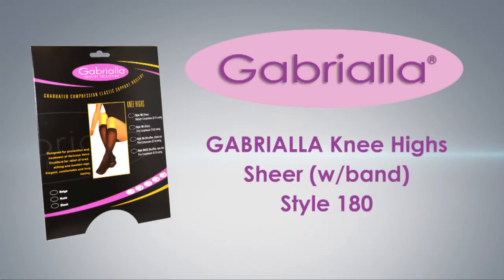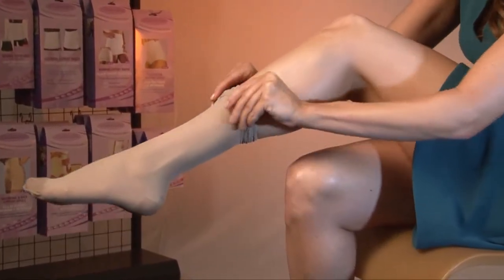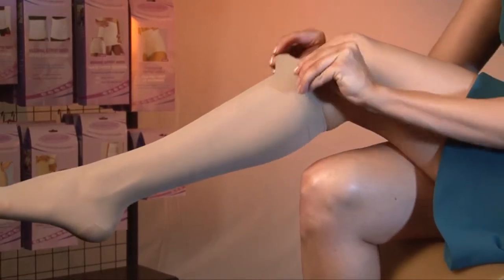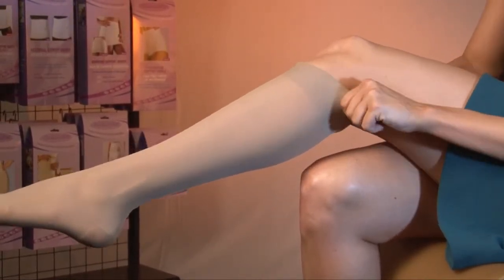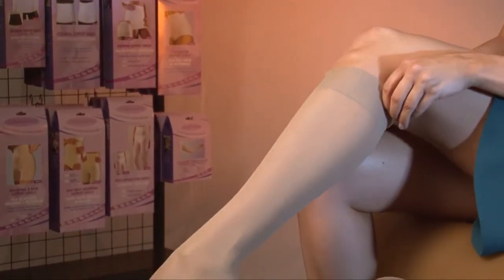Gabriela graduated compression knee-highs are designed for fashion-conscious women who feel the physical pressure of an active lifestyle. Graduated compression stockings provide firmer support at the foot and ankle where you need it most, and compression then lessens along the legs towards the knees.